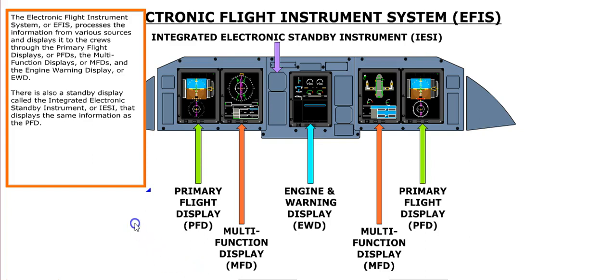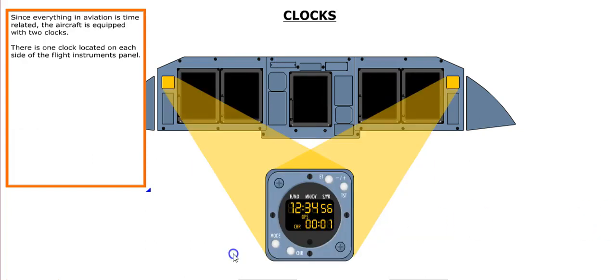The Electronic Flight Instrument System, or EFIS, processes information from various sources and displays it to the crews through the Primary Flight Displays, or PFDs, the Multi-Function Displays, or MFDs, and the Engine Warning Display, or EWD. There is also a standby display called the Integrated Electronic Standby Instrument, or IESI, that displays the same information as the PFD.